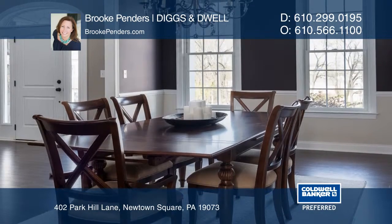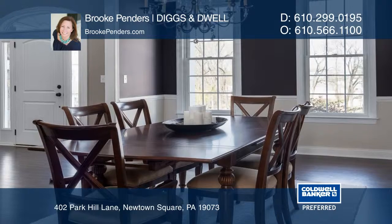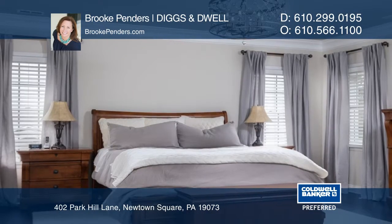The great room is the heart of the home with an adjacent gourmet kitchen and a breakfast room with doors leading to the expansive deck.